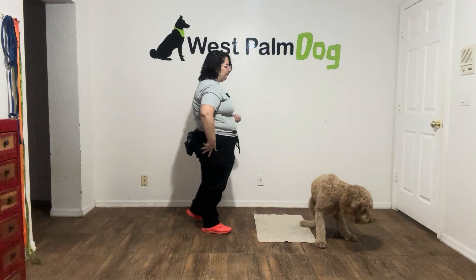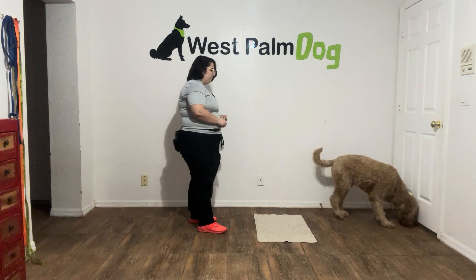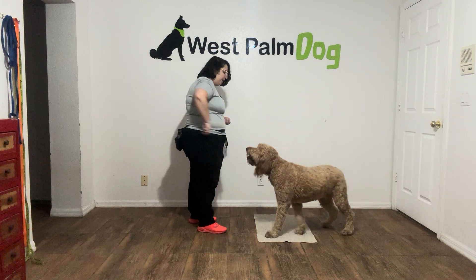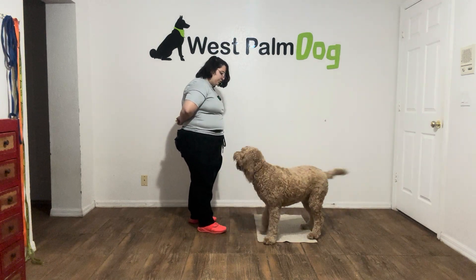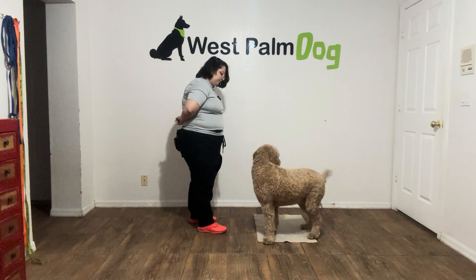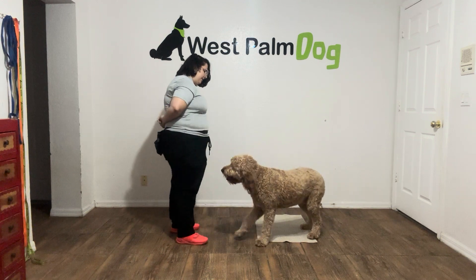I'm going to go ahead and toss some food just to get him set up. Mars, go to bed. Hey, got a little distracted — I'm going to go ahead and help him out a little bit. Yes. Stay.